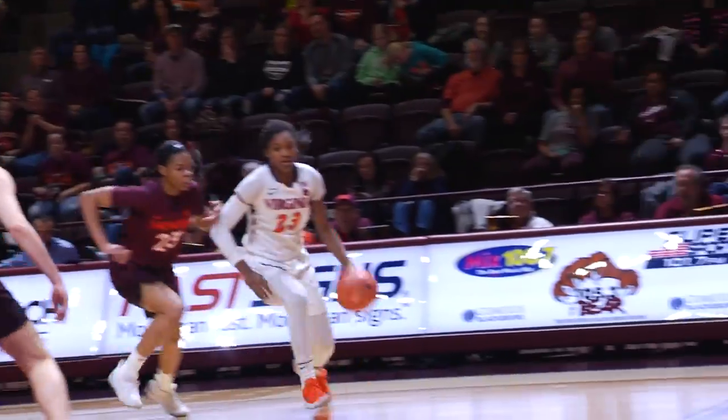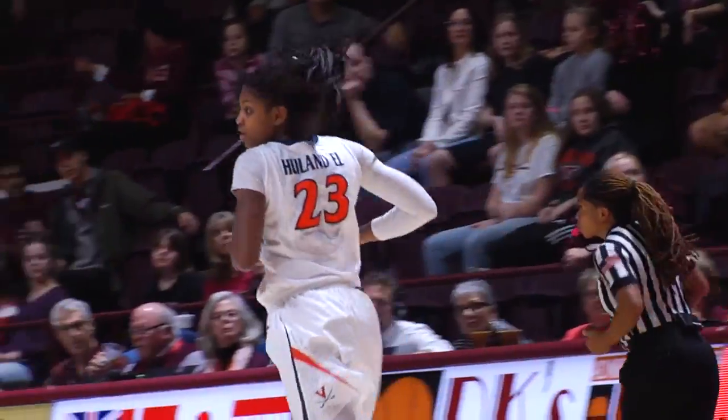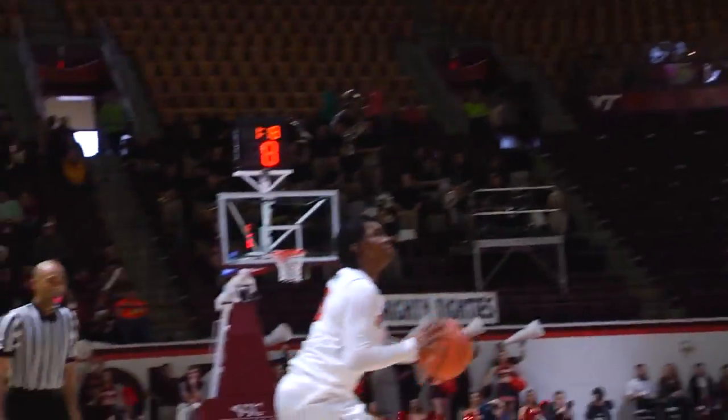Now whips a chest pass to Hulandell — a drive baseline, pull-up jump shot. Perfect. Silky smooth for Malia Hulandell. But Monet Jones is there for the rebound. Kick-out three — Ja'Kyra Brown pans it.